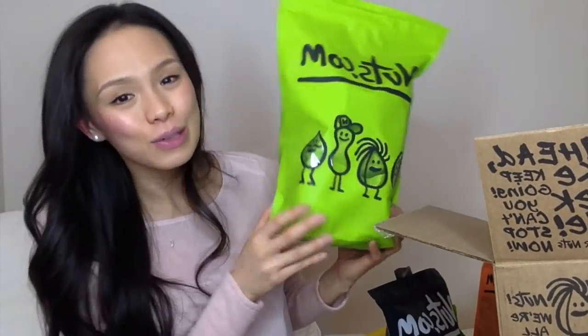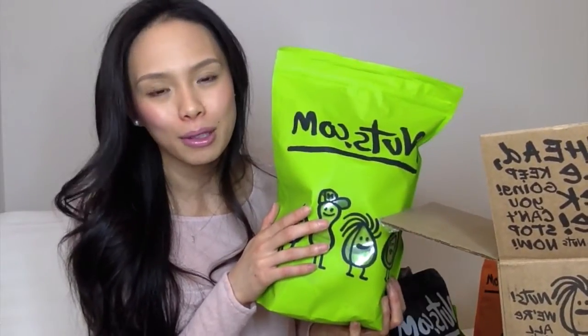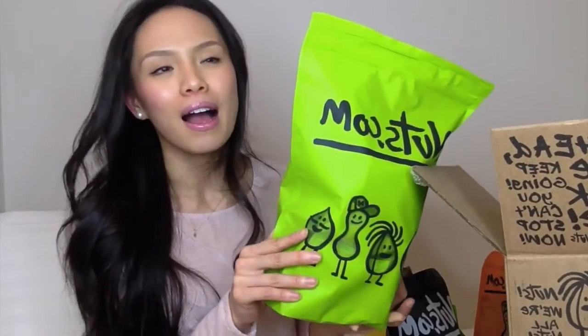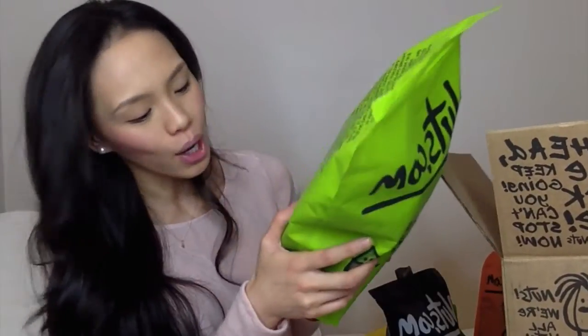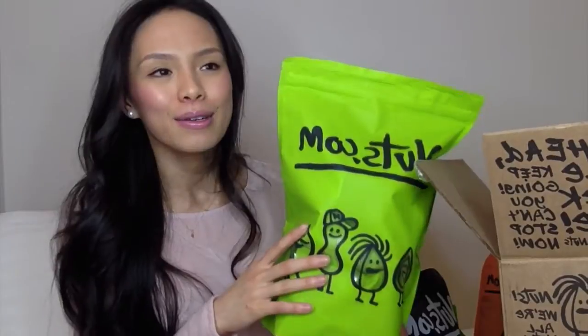Next I got unsweetened banana chips. Here in Vancouver it's so hard to find unsweetened banana chips — I've come across organic banana chips but they still have sugar. Only nuts.com seems to carry the unsweetened version. I bought them in little snack packets — a 12-pack — for portion control. The ingredients are just bananas and coconut oil, that's it.